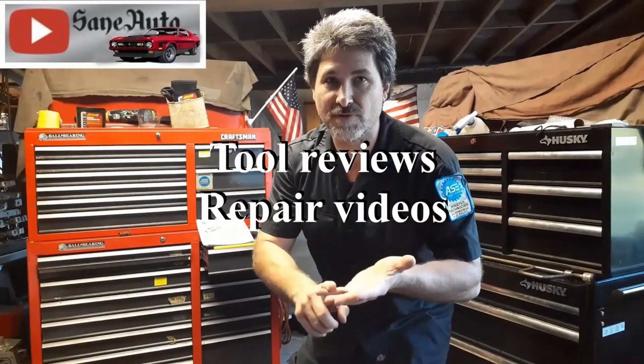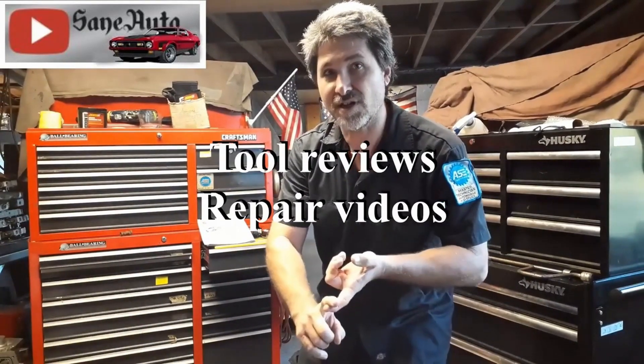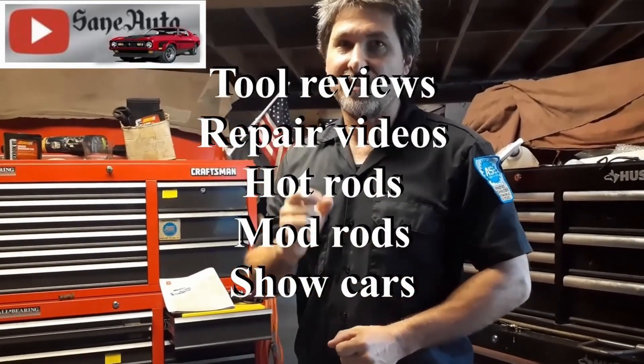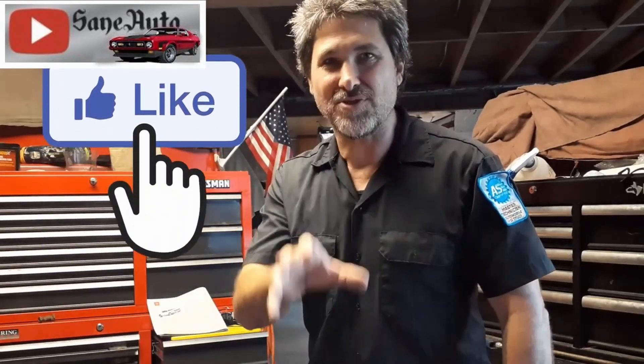Hey, if you like this video we've got a whole lot more - tool reviews, repair videos, show car videos, hot rods, mod rods, you name it. If it's got wheels on it and an engine, it's probably on this channel. So subscribe, like, and binge watch Zane Auto.